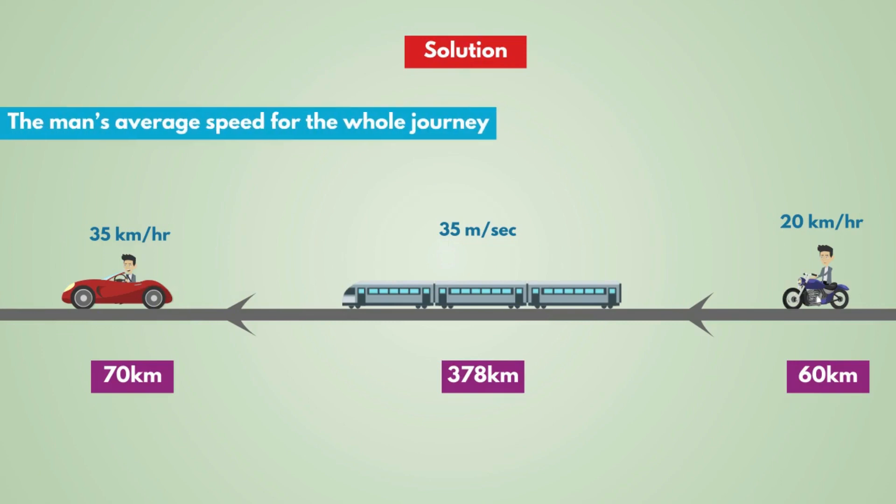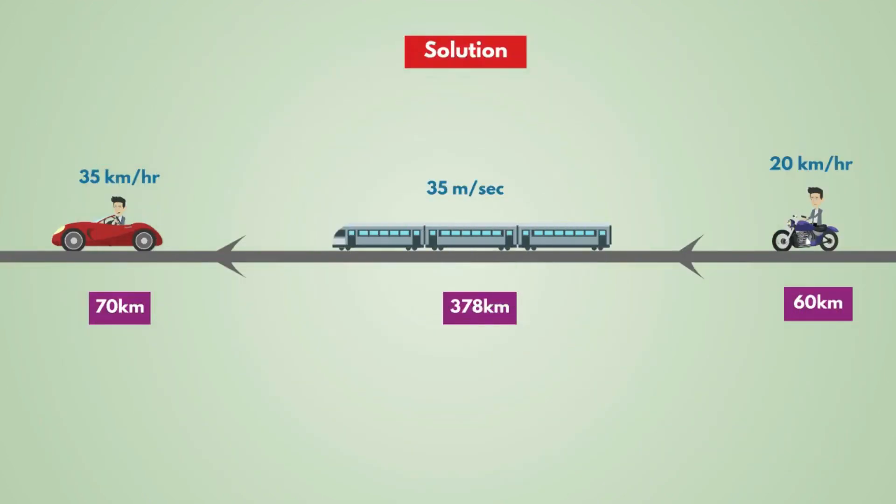The question asks for the man's average speed for the whole journey. The total distance travelled by the man is equal to 70 plus 378 plus 60, that is 508 km.